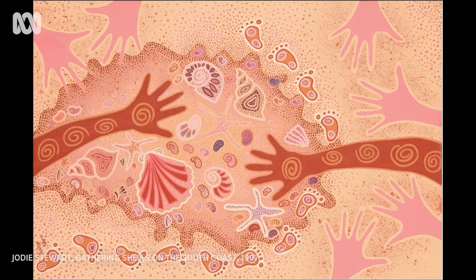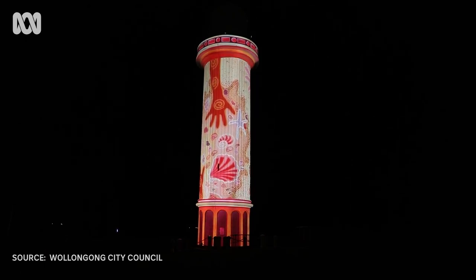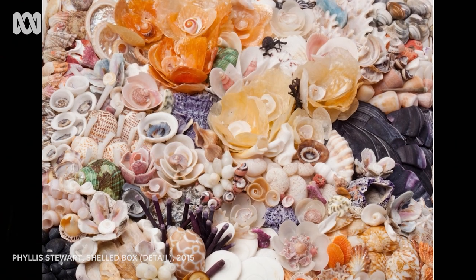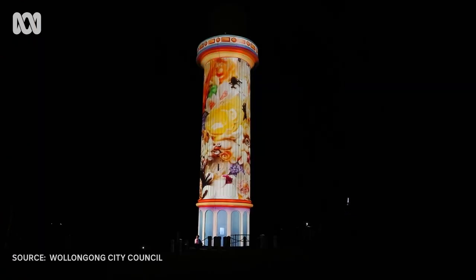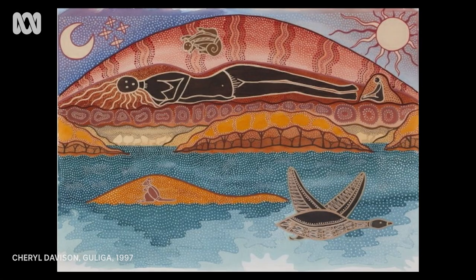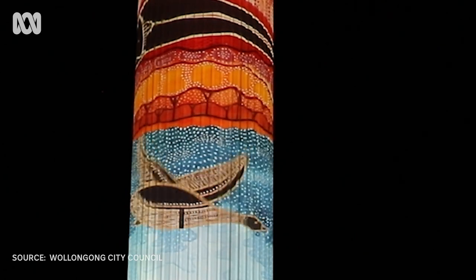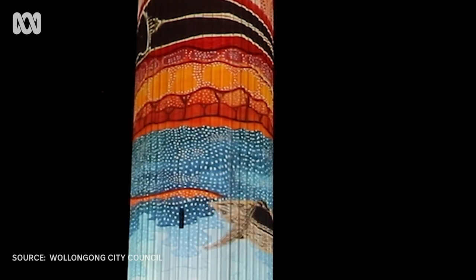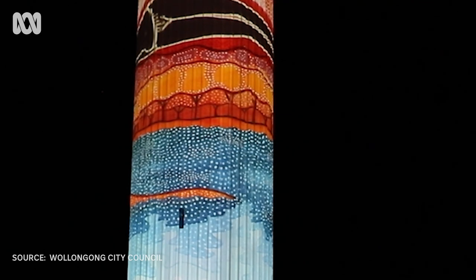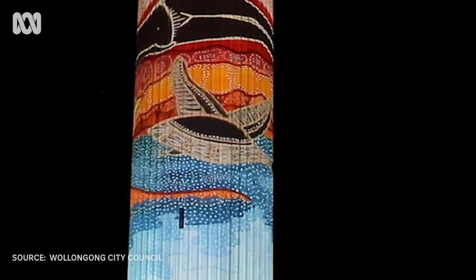Pulling out old work that's been put away in storage — especially at the art gallery, they've got a few things about us there. And we'd like them to be out where people can see them. It's just astonishing, you know. Our dreaming back of the light — that's how we see it.